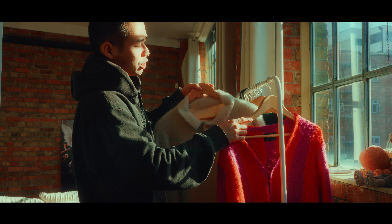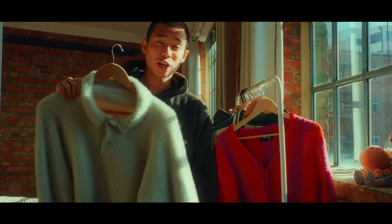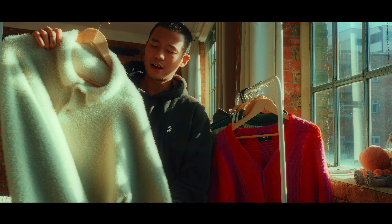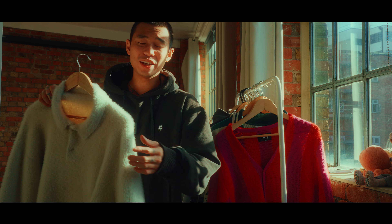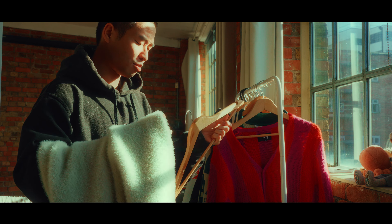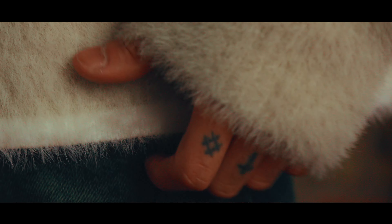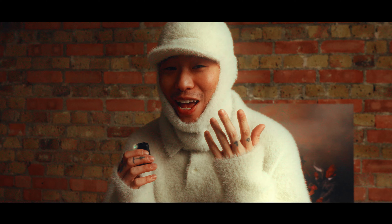I'm actually going to go for my Jacquemus sweater as my top. I'm a huge fan of Jacquemus — I've been a fan since 2015. This is from last year's winter collection, a mohair sweater, very comfortable. I especially love the length — it's not too long and not too short, sits perfectly at the waist. Fantastically crafted, very simple, minimal, and just timeless. And for those extra cold days, it even has a matching balaclava.